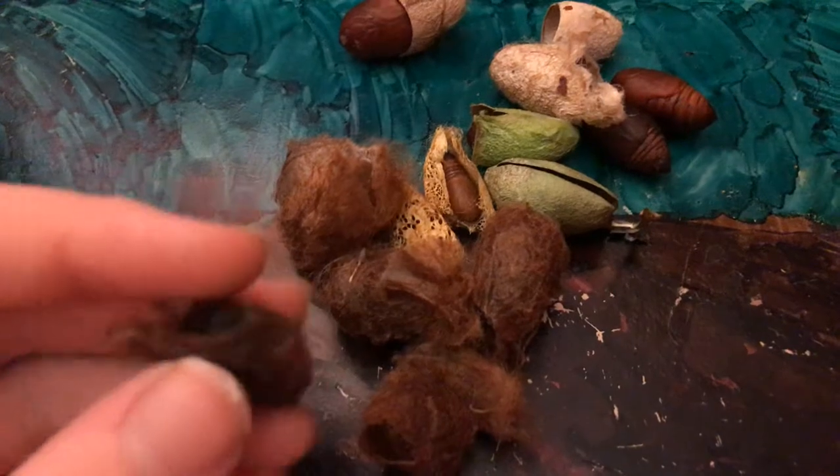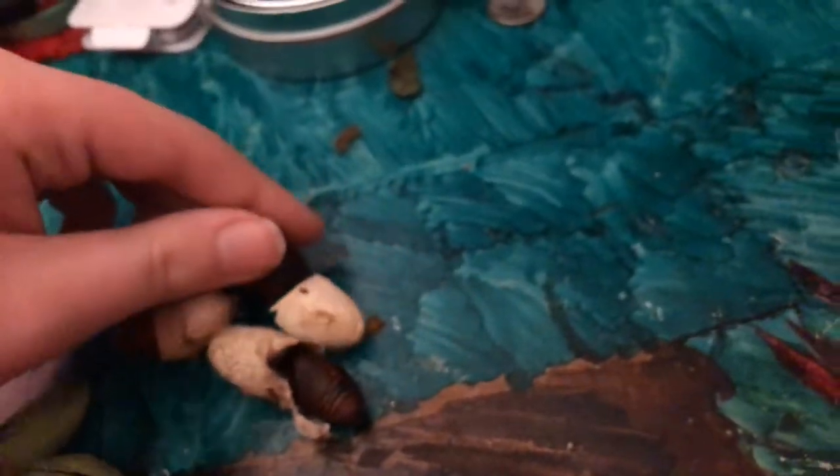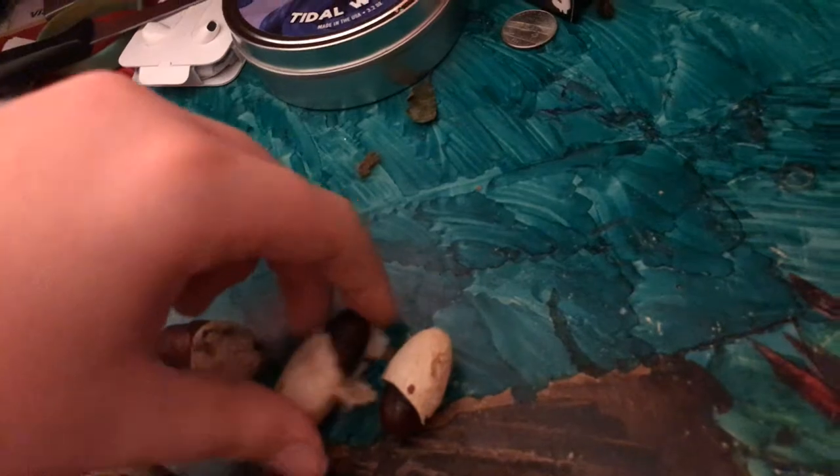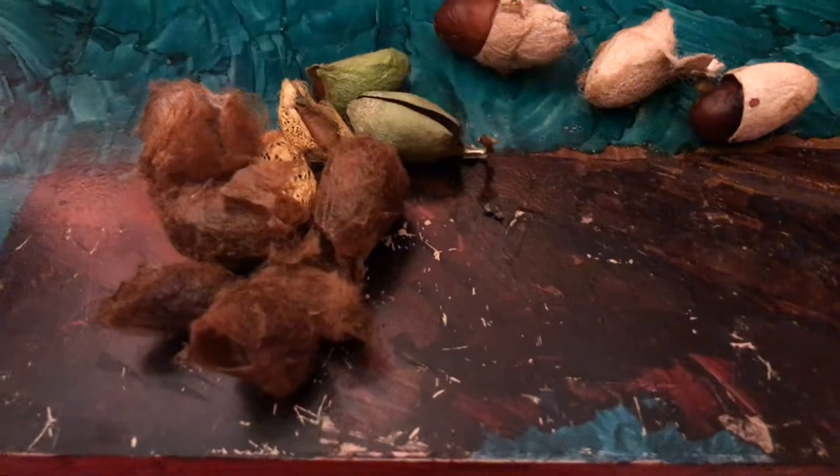Hey guys, so a few videos ago I was talking about getting cocoons of a few species that I said I would get. All those cocoons came in and I'm going to show you all of them now. I personally like to buy cocoons first, then breed them, then raise the eggs so I can see the moth and then the caterpillars. That was the case for these guys because I couldn't find any listings of eggs for them.